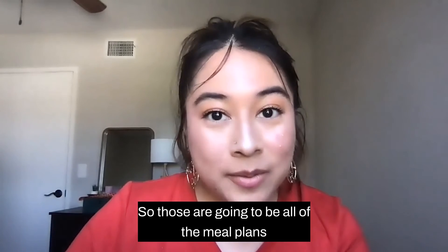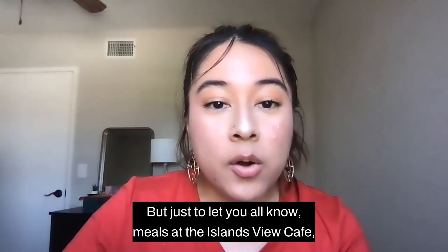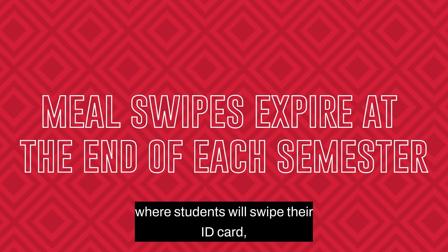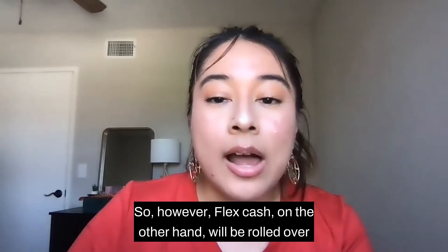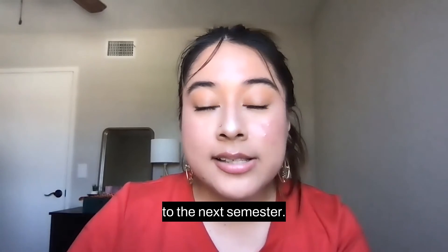Those are all of the meal plans that housing will offer, but they are subject to change. Just to let you all know, meals at the Islands View Cafe, where students swipe their ID card, will expire at the end of each semester. However, FlexCash will be rolled over to the next semester.